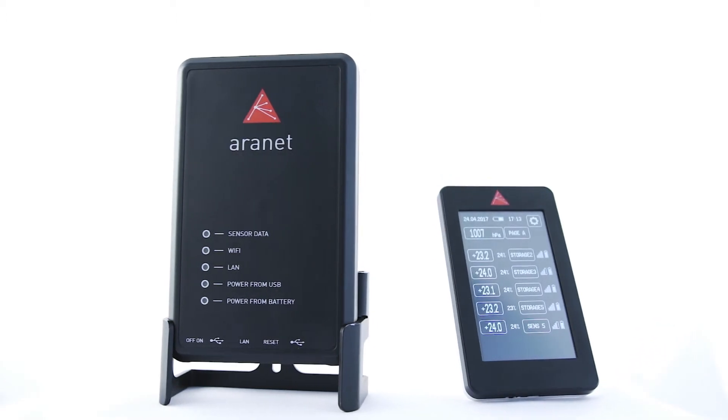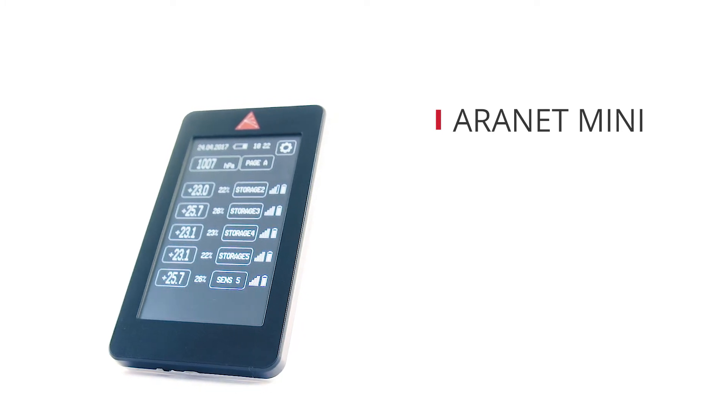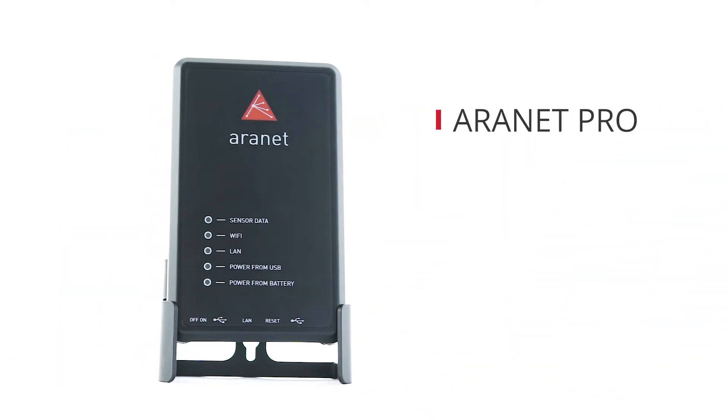Aranet consists of two solutions: Aranet Mini for smaller site size applications and Aranet Pro for industrial grade deployment.